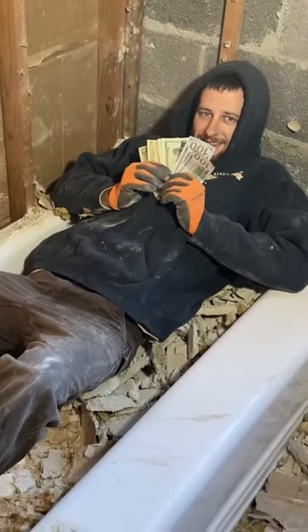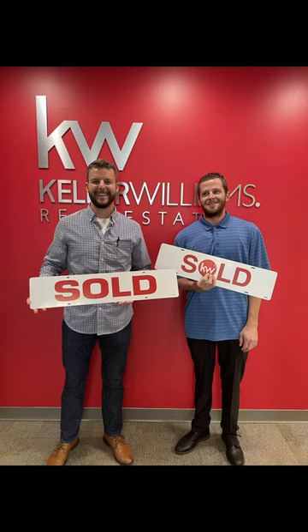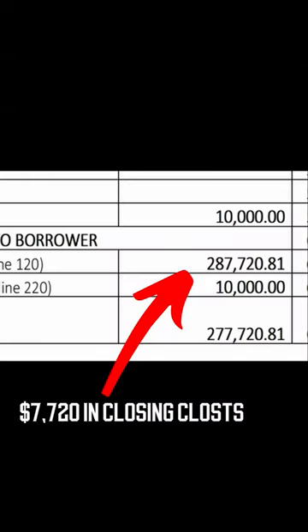A lot of people ask us how much it costs to flip a house. Our Langhorne house is an approximately 2,000 square foot Cape Cod that we bought for about $280,000. Now that we've bought the house, we need to fix it up.